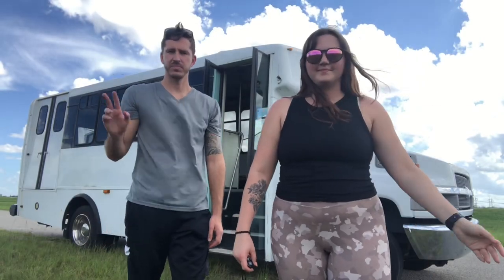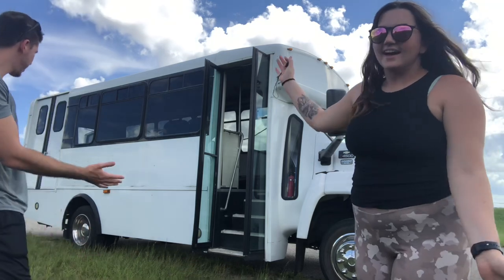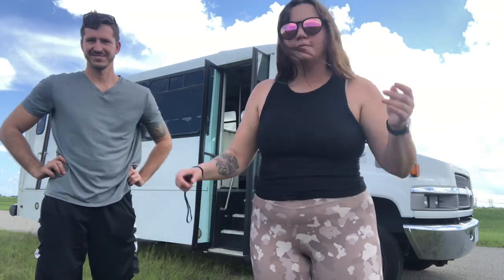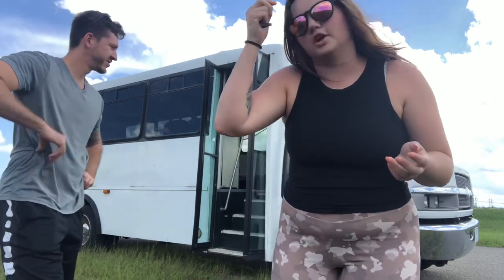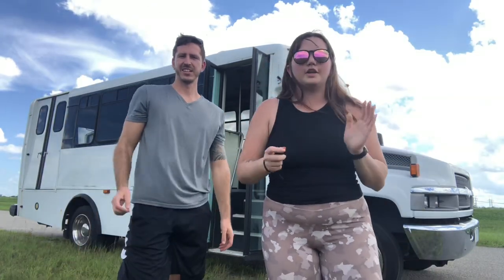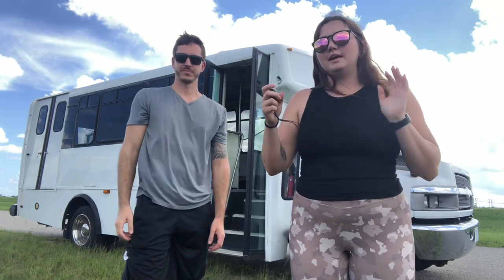Hey guys, what's up! So this is our bus — ta-da! You'll have to bear with us, we are literally filming on the side of the road in the Everglades, fighting wind and alligators at the same time. So we are going to do a quick little video of around the bus and inside the bus.